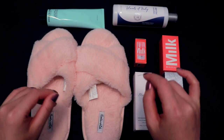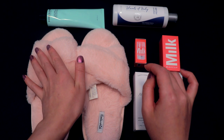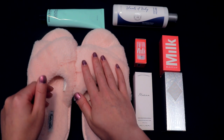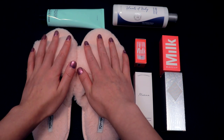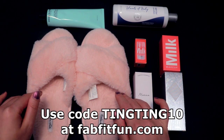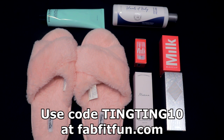And this hydrating body cream. I love FabFitFun because you get a new box every season, so it's like Christmas all the time. And many of the products cost more than you pay for the whole box. Treat yourself tonight and use code DINDIN10 for 10% off your first box at FabFitFun.com.